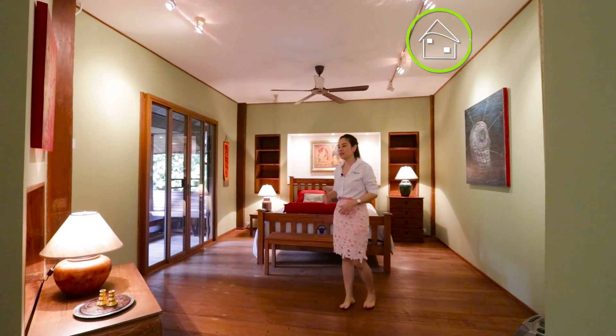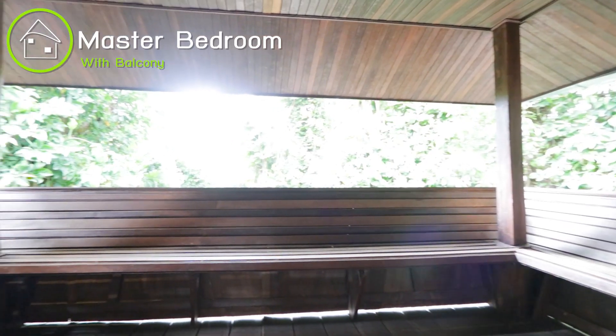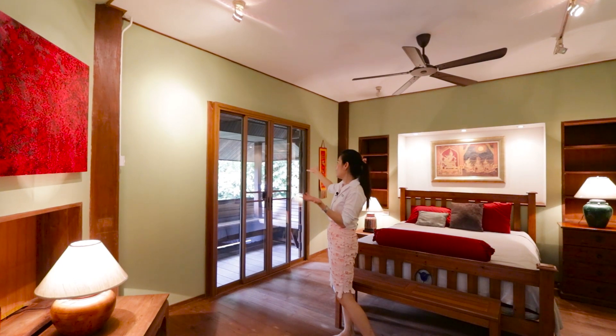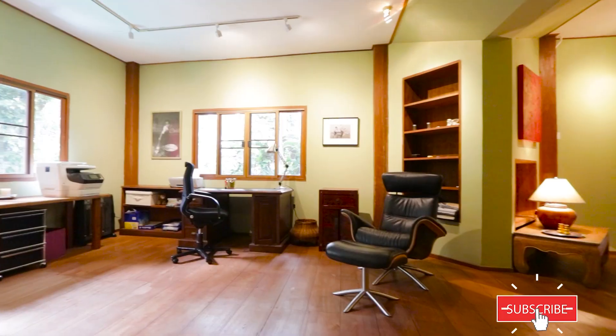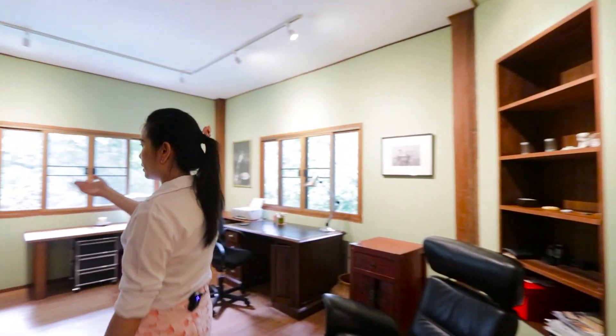Just a quick tour here in the master bedroom. You have a private balcony where you can go outside and feel the atmosphere of the fields around the house. You also have a small office here and a private bathroom.